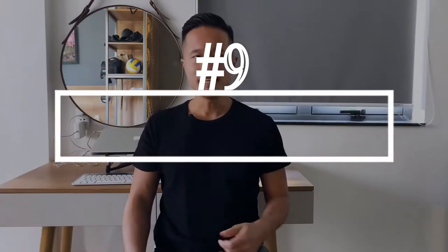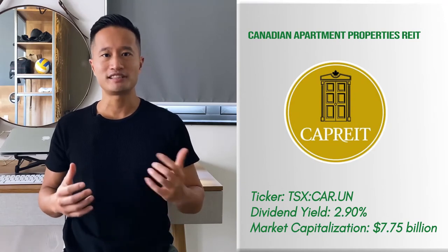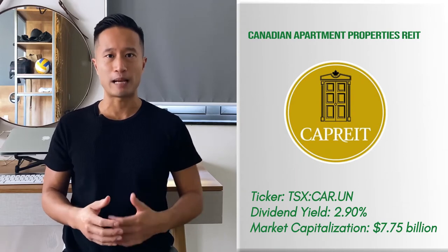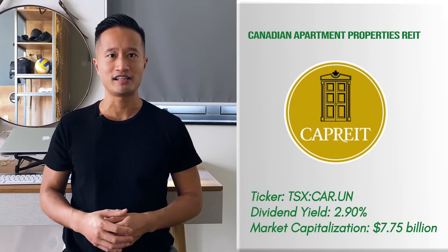Canadian Apartment Properties REIT is a resilient performer on the TSX. While the recession has been tearing up REITs, CAP REIT's decline is substantially lower compared to the broader market pullback. This REIT offers its shareholders the opportunity to capitalize on its portfolio of 65,000 rental apartments, townhouse suites, and MHCs in various areas across Canada and Europe. Its geographical diversity offers the REIT insulation from Canadian markets.